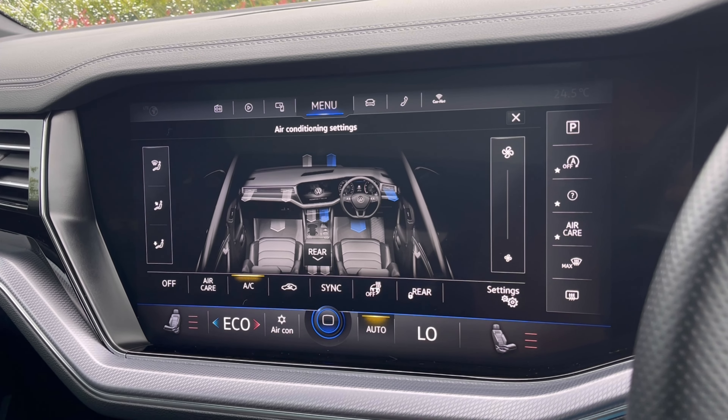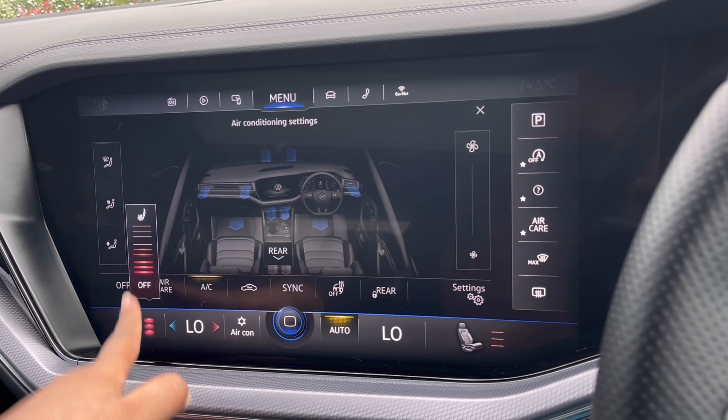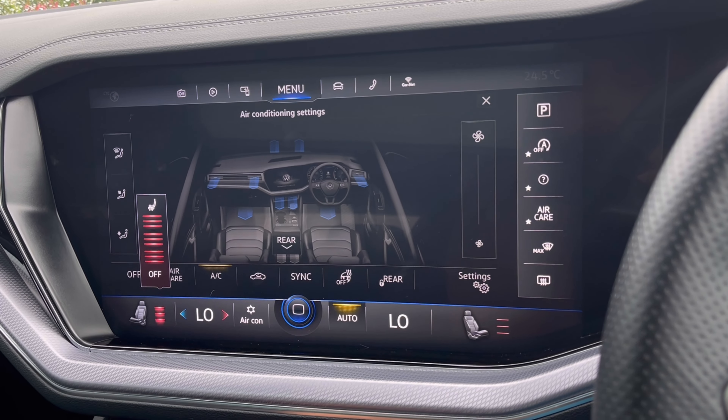Over to our climate controls, you'll notice we do have many options available here for you and your passengers to enjoy, including front heated seats with many different levels of heating to choose from, offering you that cozy drive.